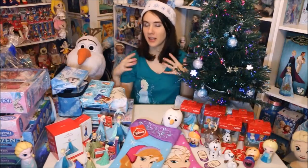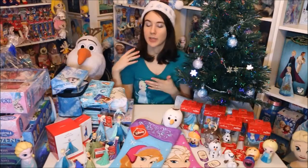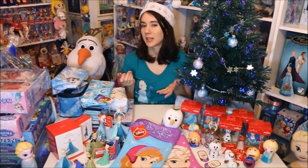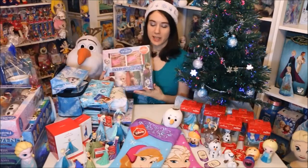Hi everybody and welcome to this month's Frozen Friday video — this is the holiday edition. I'm going to be showing some really cool little gift sets for the holidays this year, also have some gift ideas and then Christmas decorations. We can look at all that, you guys can see what I got this year and I can give a little idea of what my favorites are, so let's get started.